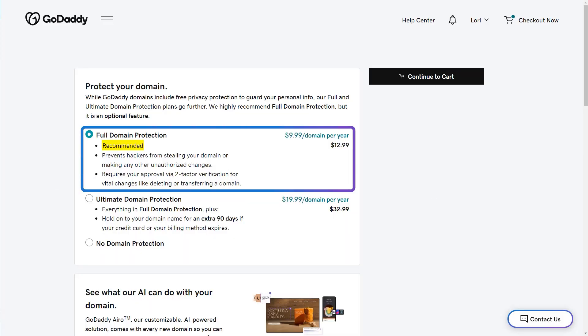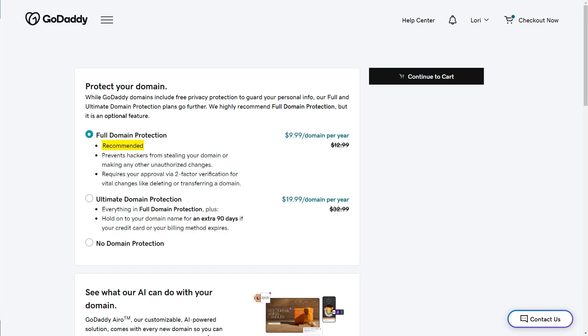Full domain protection is selected by default. It prevents hackers from stealing your domain or making any other unauthorized charges. It also requires approval via two-factor verification for vital changes like deleting or transferring a domain. That sounds good, so I'm going to keep that and continue to cart.